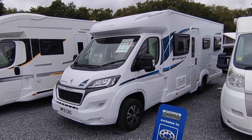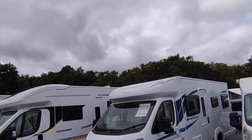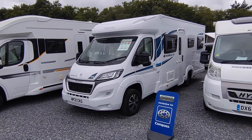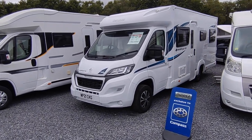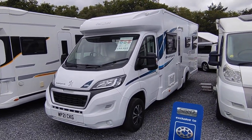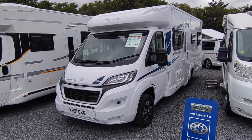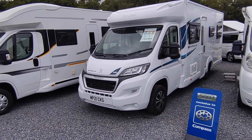Hi, this is Highbridge Caravans' Devon Branch, and on this very warm but slightly cloudy June day, we're doing a quick walk-around video on this absolutely lovely and very desirable Compass Avant-Garde 196.